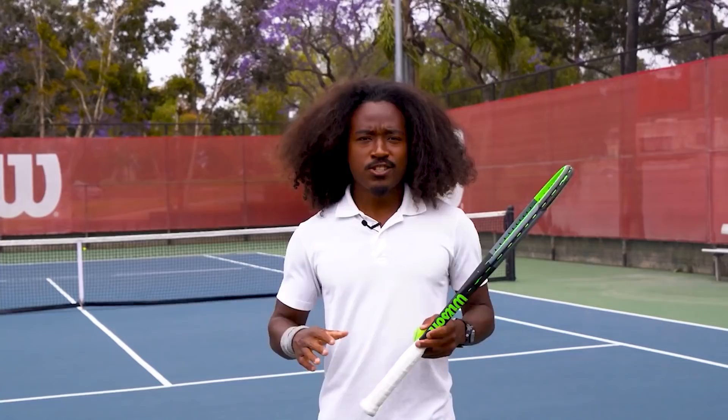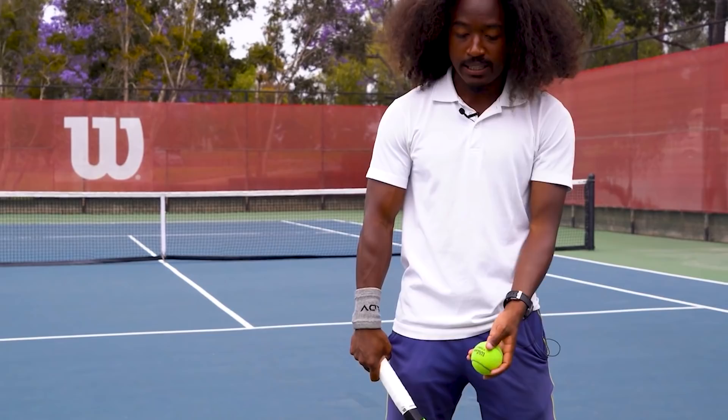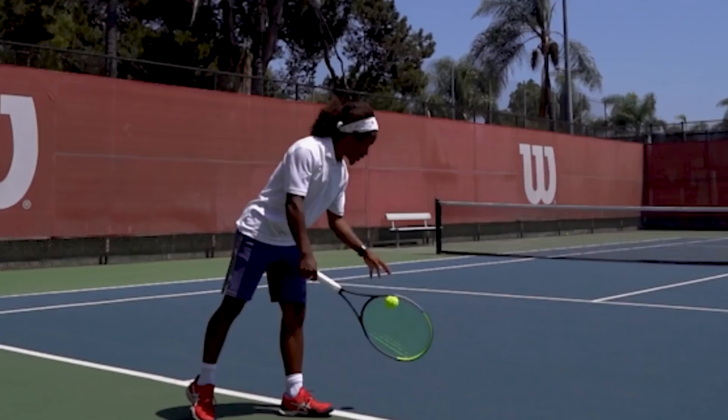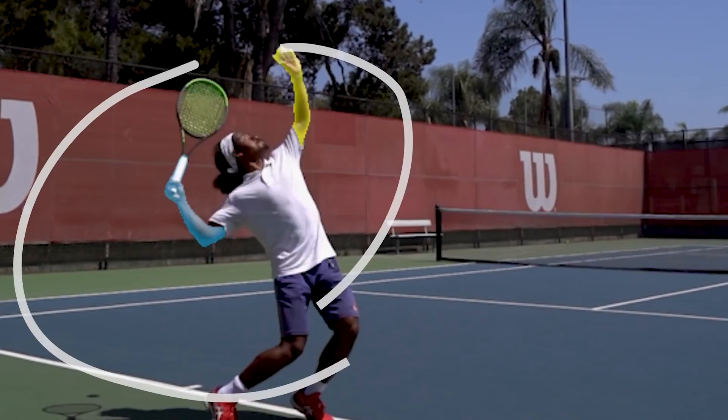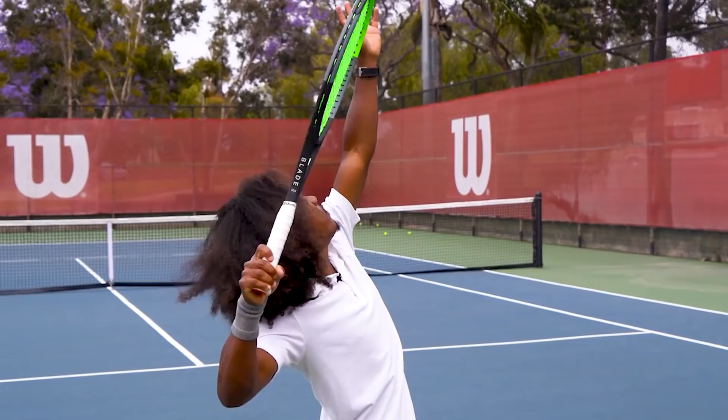We'll start with the first type: the classical windup. The classical windup is used by players like Federer, Raonic, and Wawrinka. This occurs where both of your hands drop together — your release hand and your hitting hand — and then once they drop, they begin rising together until you reach your pre-throw position, otherwise known as your trophy position. Lifting both arms together creates a larger distance for your racket to travel and helps generate momentum going into your trophy pose.